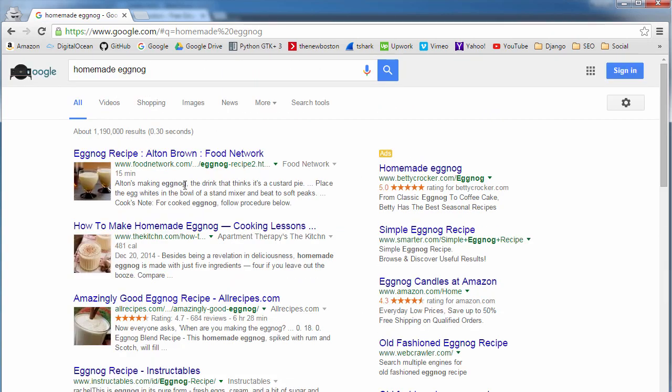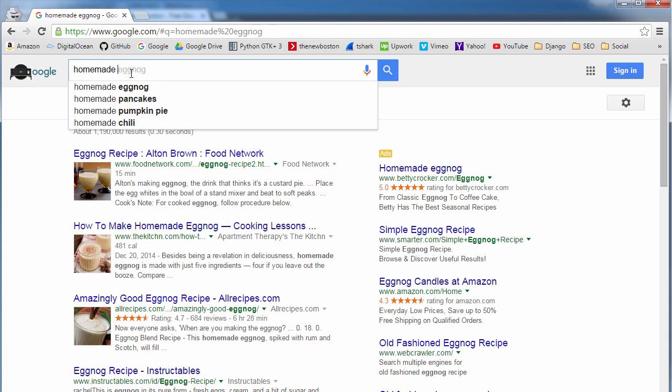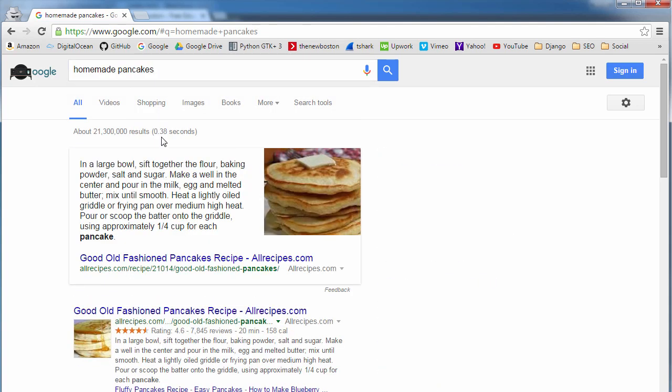I kind of want some eggnog now — getting off track. All right, getting hungry. Back on track: do we need to worry about SEO? The answer is without a doubt yes.